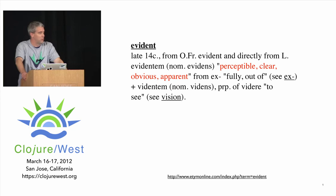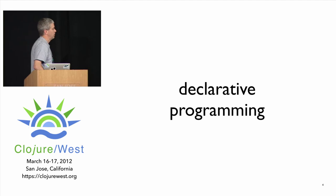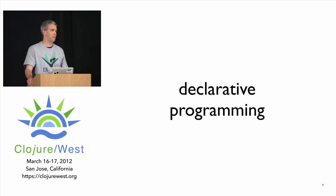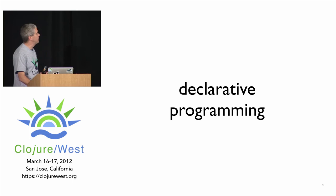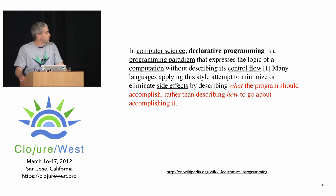Evident means perceptible, clear, obvious, apparent. I'm going to give examples from two projects I've had the chance to work on over the last three years: Clojure itself and Datomic. I want to start with declarative programming, because problems with the word 'declarative' really led to Rich's desire to reach back into the dictionary and find a better word — 'evident.' Declarative programming is about saying what the program should accomplish rather than how it will accomplish it.